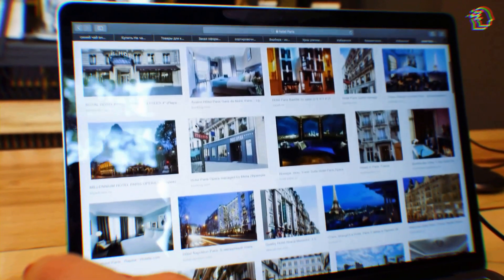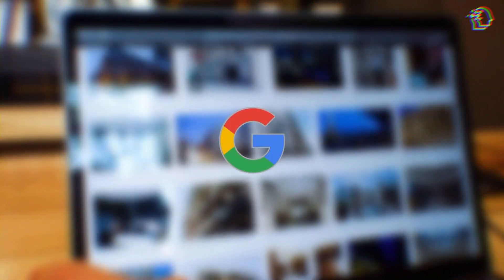In a world where technology keeps pushing boundaries, Google has done it again. They've unveiled a groundbreaking feature that's about to change the game — you won't believe what they've come up with this time.